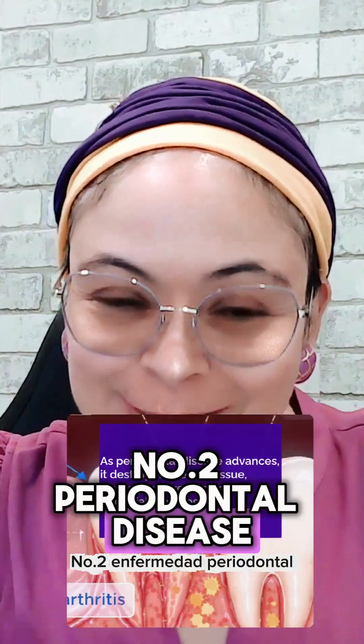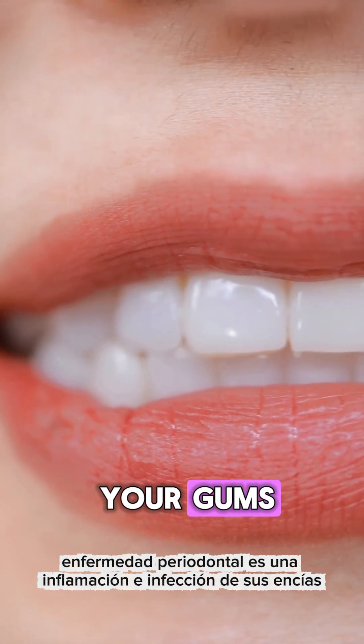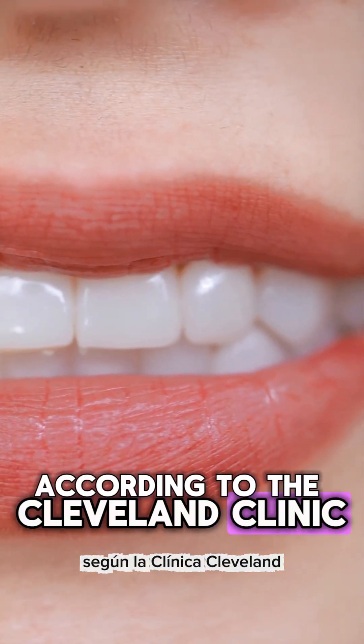Number two: periodontal disease. Periodontal disease is an inflammation and infection of your gums and bones that support your teeth, according to the Cleveland Clinic.